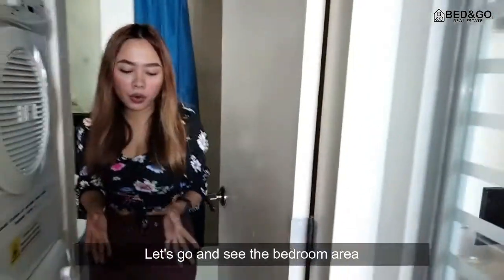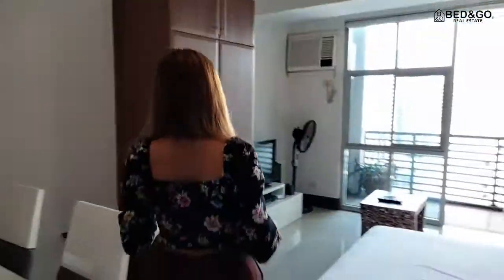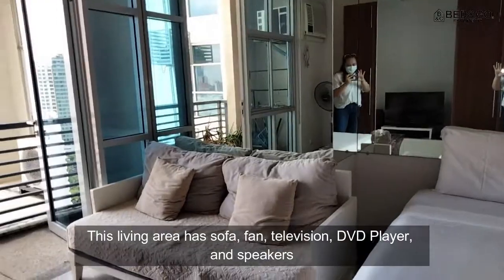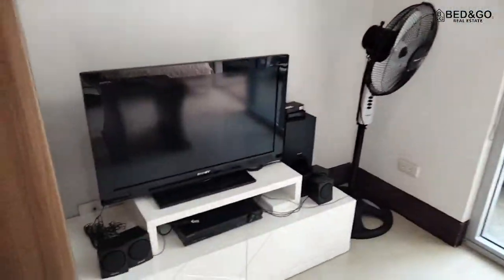Let's go and see the bedroom area. This living area has a sofa, fan, television, DVD player, and speakers.